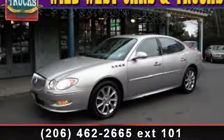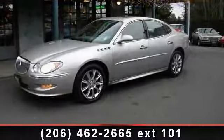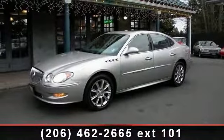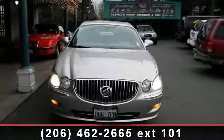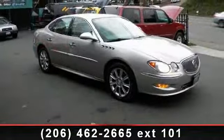Arrive in style with this 2008 Buick LaCrosse Super. If you are looking for an automobile with great features, look no further. This vehicle comes with a reliable 8-cylinder engine connected to a smooth-shifting automatic transmission. This vehicle's top features include Remote Engine Start,